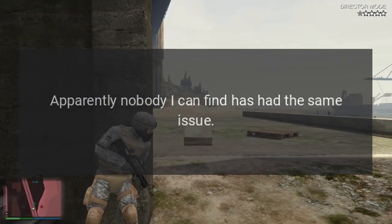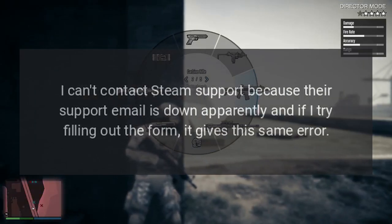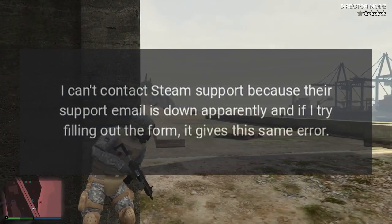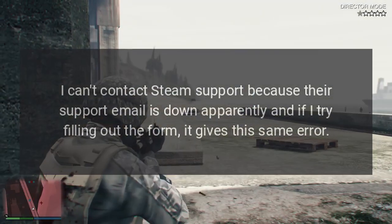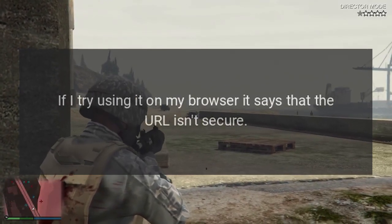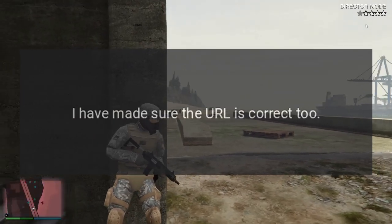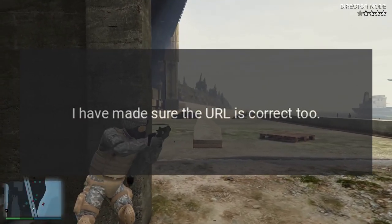Apparently nobody I can find has had the same issue. I can't contact Steam support because their support email is down apparently, and if I try filling out the form it gives this same error. If I try using it on my browser, it says that the URL isn't secure. I have made sure the URL is correct too.